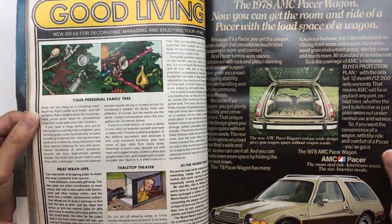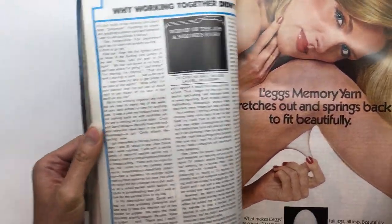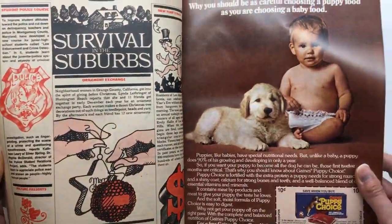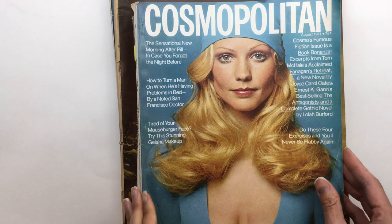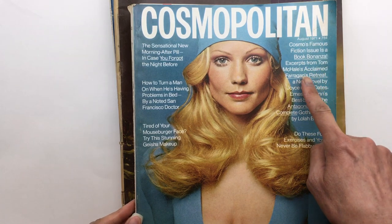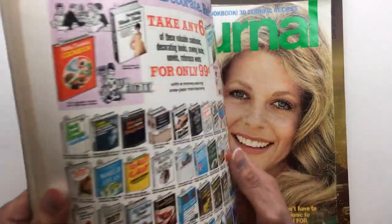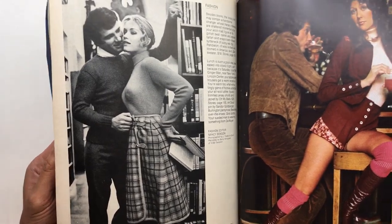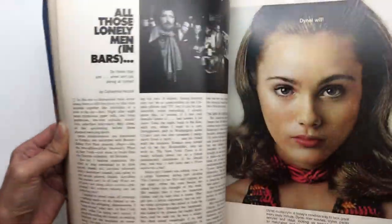I'm going to be making retro sewing journals, so I think some of them will be from the 70s, and this magazine is going to be perfect. She kept her stuff pretty nice — everything was stored well. This one is from 1971, originally 75 cents. These are pretty cool images. This is Cosmopolitan.